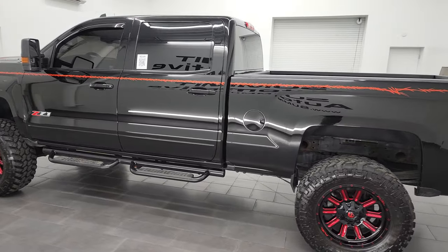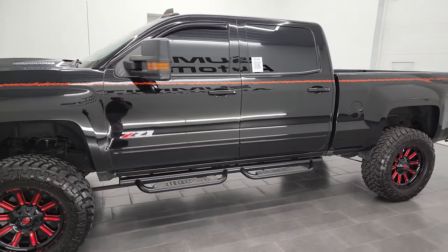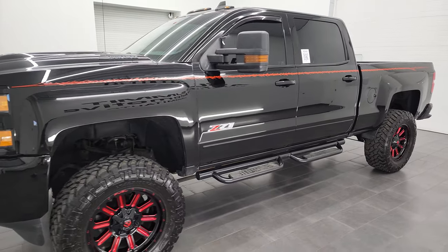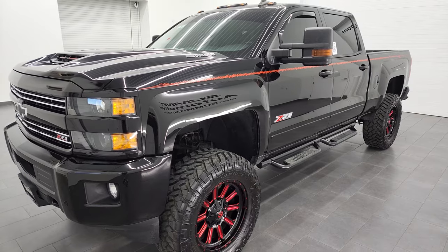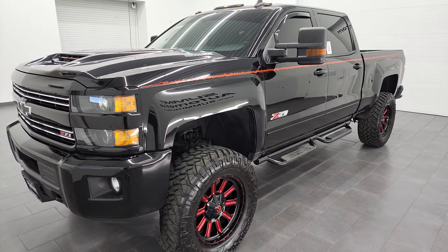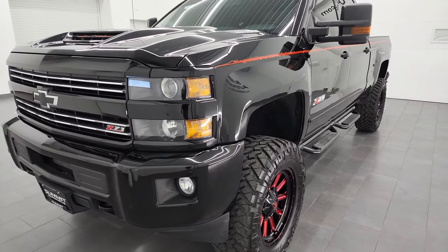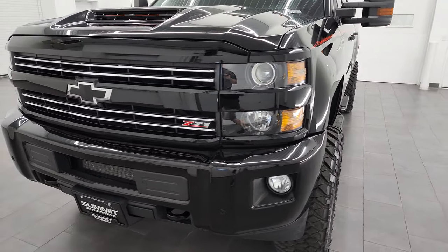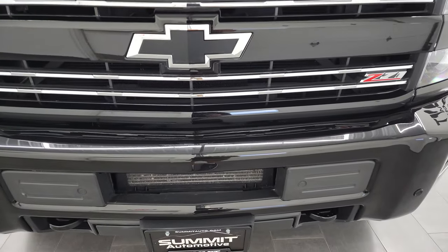This 2018 Chevy Silverado 2500 has the 6.6-liter Duramax diesel engine — it's the L5P engine, which puts out 445 horsepower. It's paired up with the Allison heavy-duty 6-speed transmission. This truck has been fully safetied and inspected by our service shop. It has a fresh oil and filter change, all the fluids have been checked and topped off, and this truck is 100% ready to go.